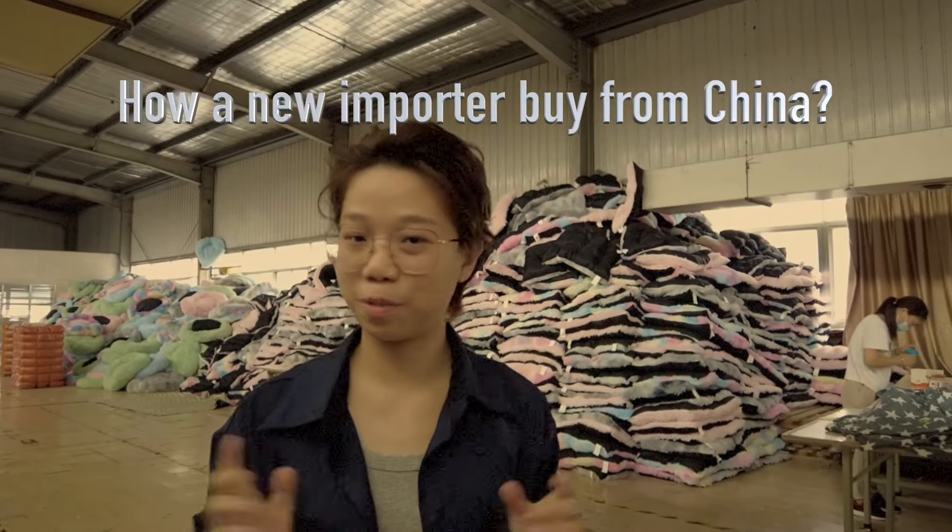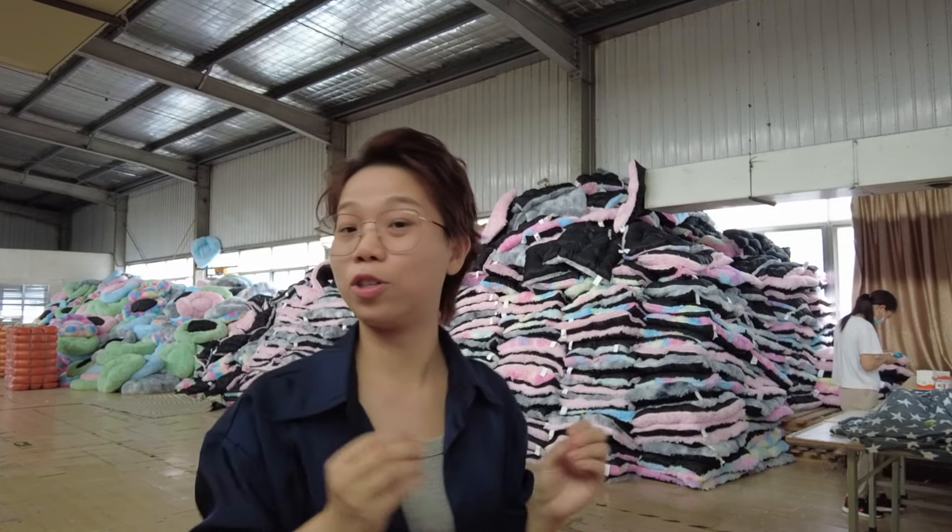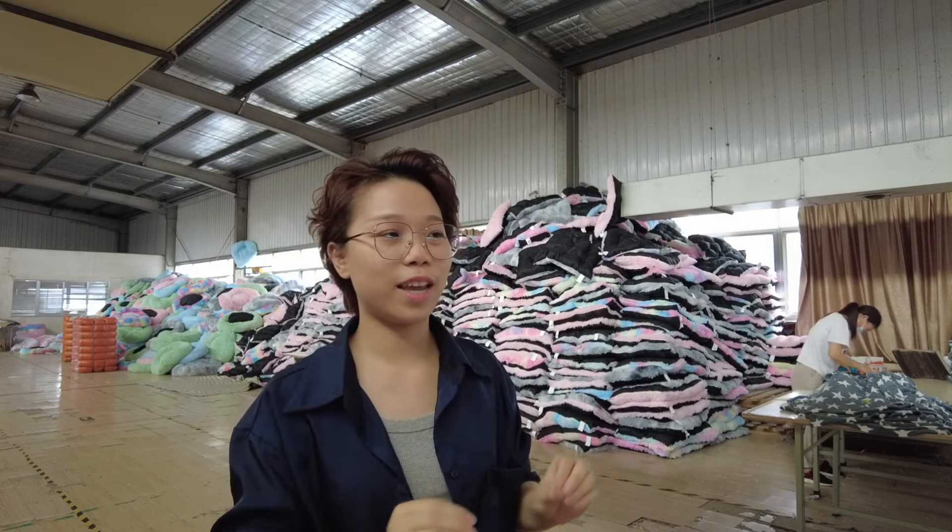No matter you are a licensed or non-licensed import beginner, today I'll show you how a new importer can buy goods from China. Today's video covers two terms. First, LCL means Less Than Container Load. You're probably familiar with 20-foot and 40-foot high-cube containers. Some buyers purchase in large quantities and need a full container, but many buyers just starting out or building a private brand prefer to purchase in lower quantities — that's why they need LCL.